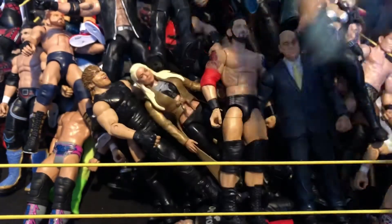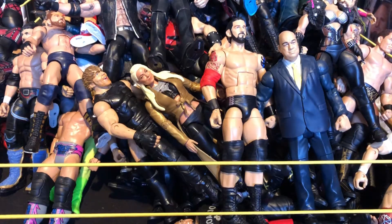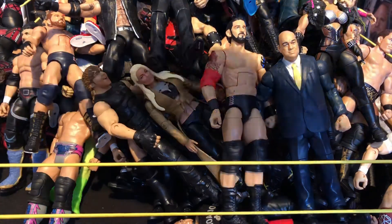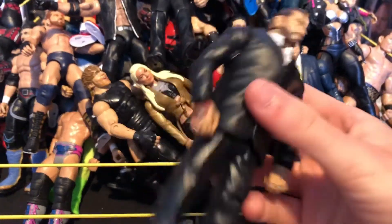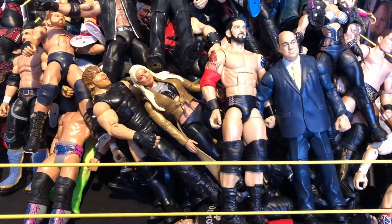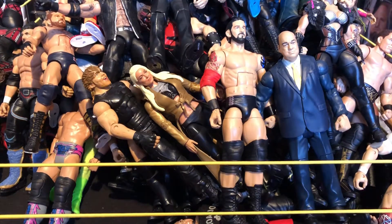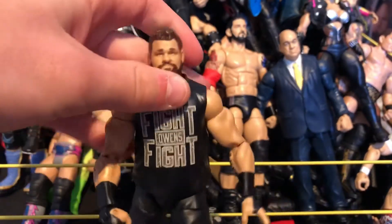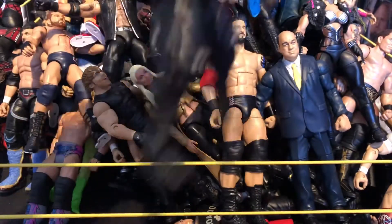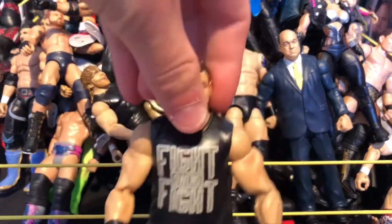Next we have a basic Corey Graves — really nice with the tattoos, great for a basic. Hoping to get a ring attire Corey Graves at San Diego Comic-Con in an NXT Takeover Elite series — you never know. Next we have this Elite Kevin Owens which has done me so well — the figure is quite beat up and loose but it did the job. Really nice KO.